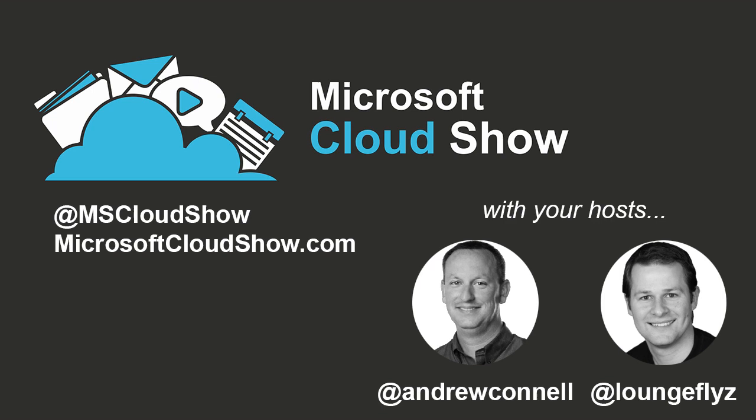Let me quickly introduce everyone. First, Jackie Bailey, co-founder and managing director of IT Unity. We also have Dan Holm, co-founder of IT Unity. Heather Newman, marketing maven for IT Unity. And Scott Hillier, community lead for the application development side of IT Unity.